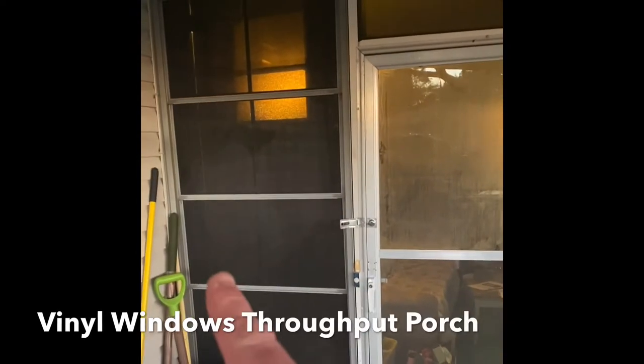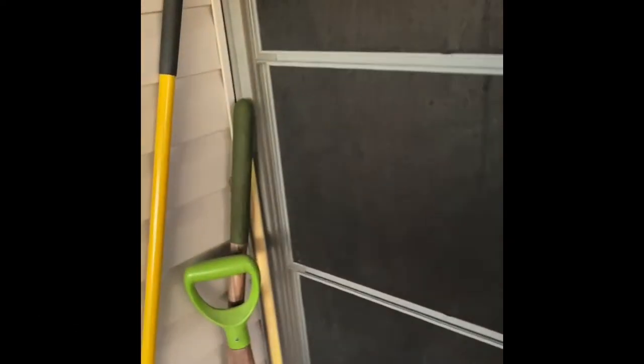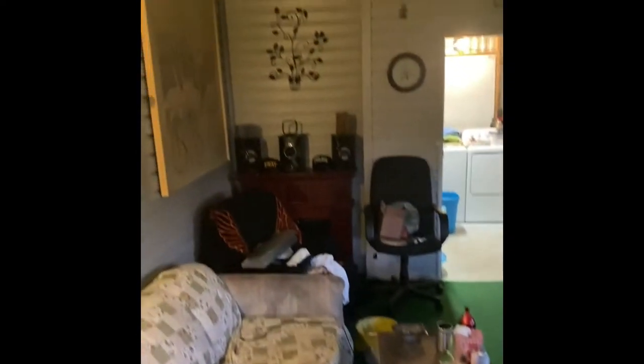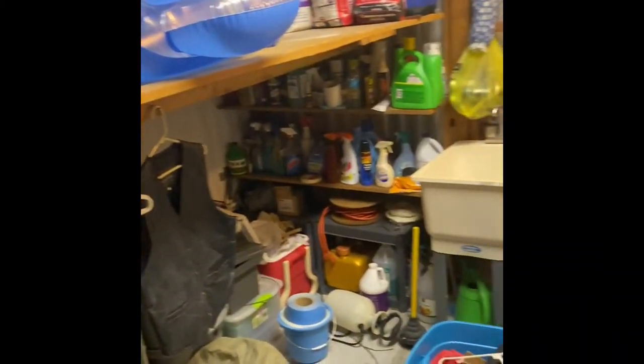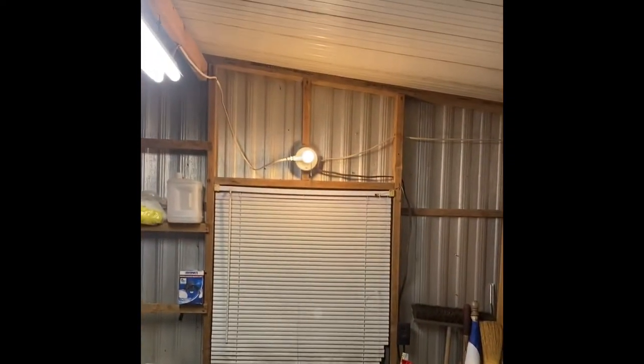We have newer vinyl windows throughout the entire screened-in porch, and they're in fantastic condition. The owner is in the process of moving, so please take that into consideration during this video tour — you'll see boxes and such everywhere. Indoor-outdoor carpet, and of course the concrete underneath is nice and solid. There's a huge laundry room with storage. The utility tub is new; the washer and dryer are going with the current owner, so those are not staying with the property.